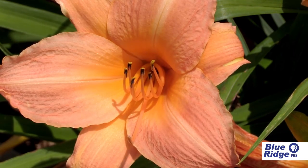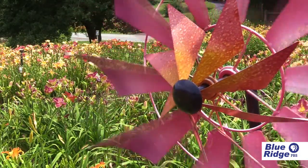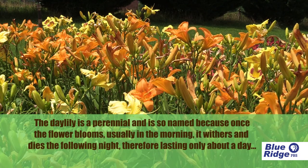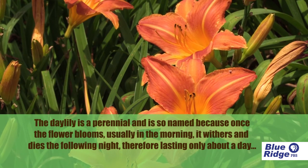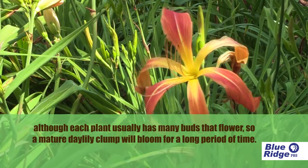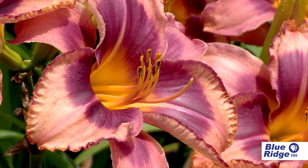Daylilies grow very well in this area of Virginia. They love the climate because of the freezes in the winter and then the heat we have in the summer. They're very easy to grow. We have a lot of species daylilies along the roadways — you might notice the orange flowers blooming in June and early July. Those are species daylilies, and the hybrids became very easy for people to grow and have in their perennial gardens or their landscape.